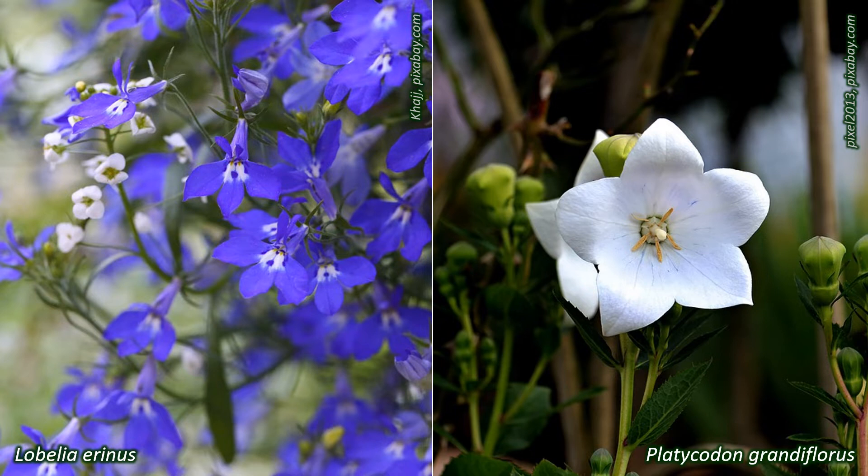The species found in the UK are all herbaceous, and either annuals or perennials. Campanula rotundifolia, the harebell or bluebell, is a common wild plant.